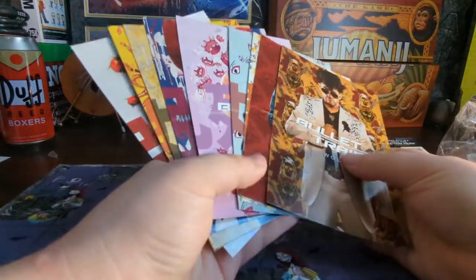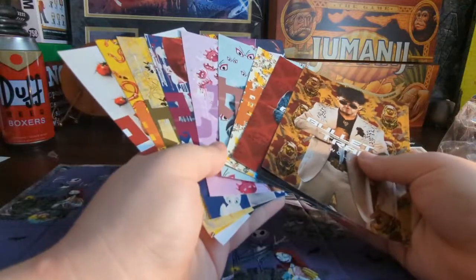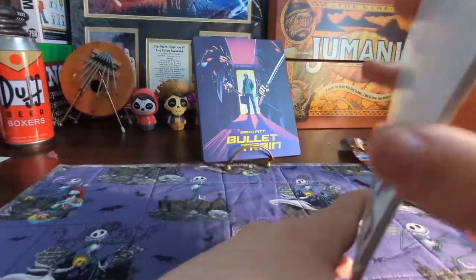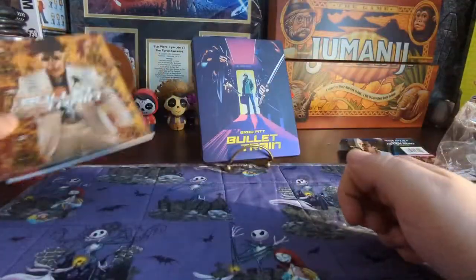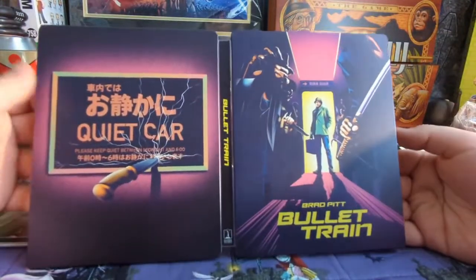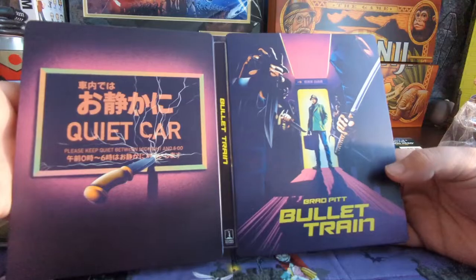So those are the art cards you're getting. Do I think it's worth a $10 price increase? Hell no. If you're into steelbooks though, you're probably going to end up picking it up anyway — they've already got you there. Let's get back to the actual steelbook. Here's your spine, you can kind of see it wrap around.